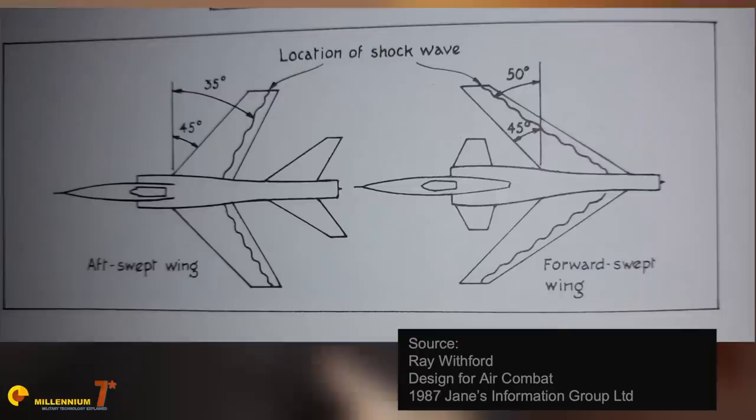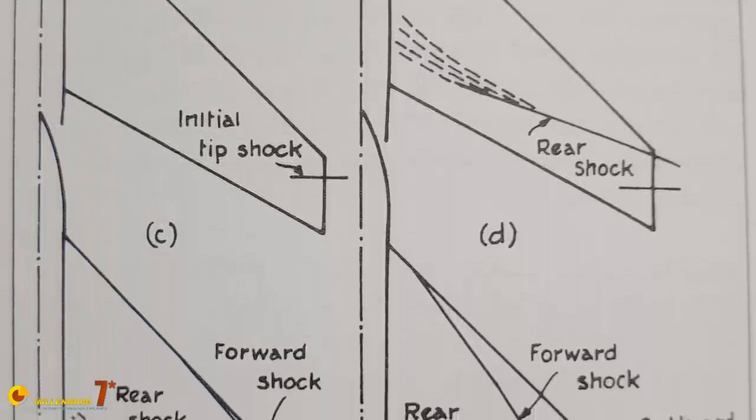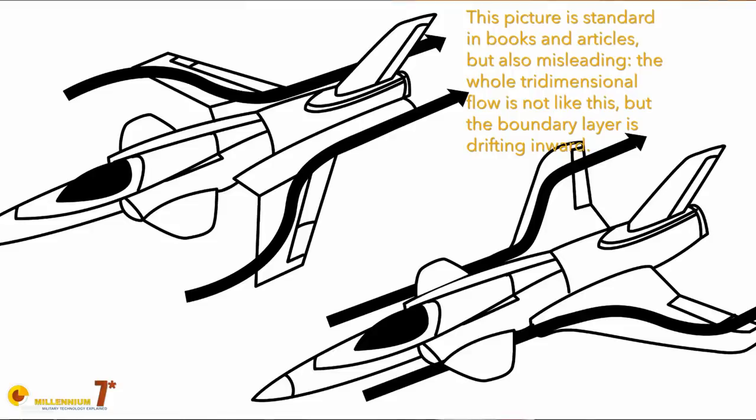The forward-swept wing is also attractive for another couple of reasons that arise at transonic speed. With an aft-swept wing, the position and sweep angle of the shock wave on the upper side of the wing may not be optimal for reducing drag — specifically the wave drag created by the shock. Also, if you are unlucky, the position of the shock wave will interfere with the ailerons, reducing their effectiveness. Additionally, with the aft-swept wing there is a phenomenon called boundary layer drift, which may cause an undesired lift distribution and could lead to a loss of control at high angles of attack.